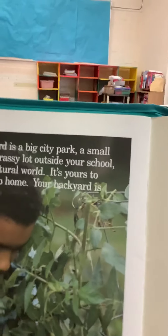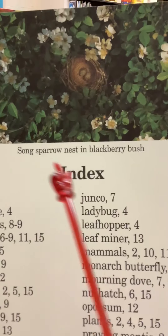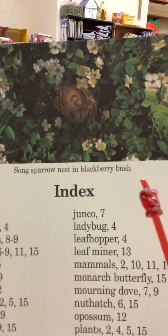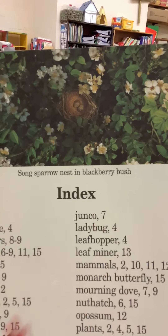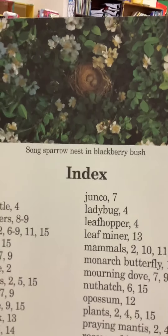Look — there's a song sparrow nest right here, a song sparrow nest in a blackberry bush. Do you see eggs in that? Looks like it, huh? Yep.